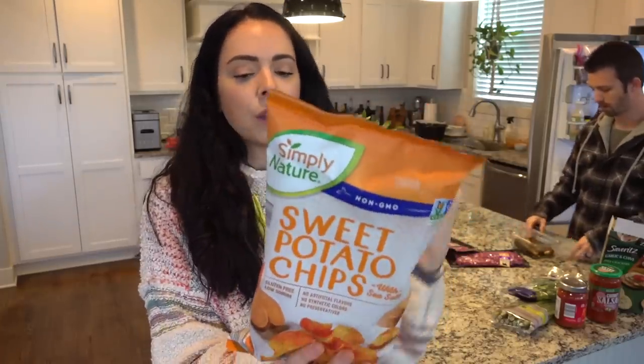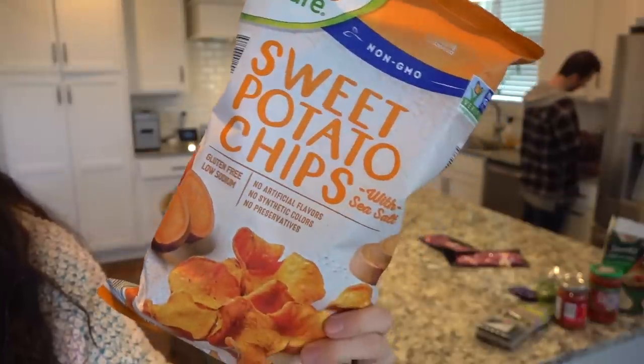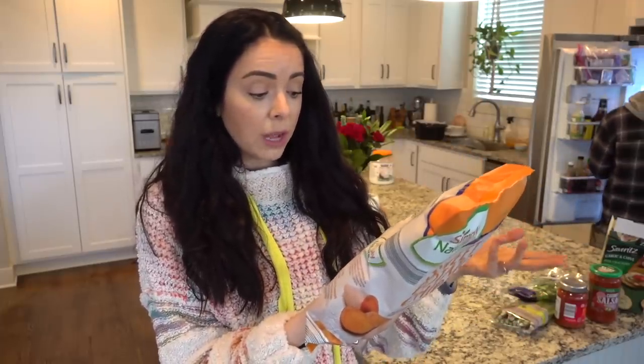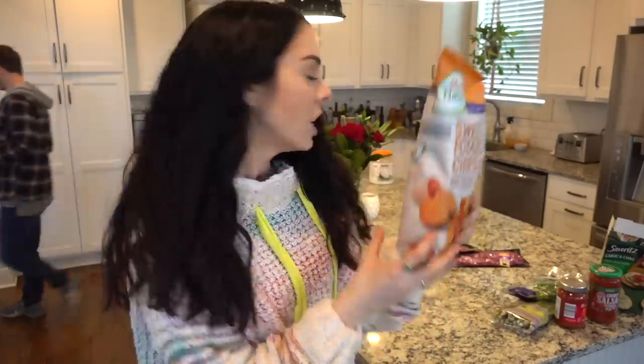So I saw these as we were walking around — these are sweet potato chips and I got them because they're non-GMO and they have very basic ingredients. It's literally just sweet potatoes, canola or safflower oil, and sea salt. So I'm pretty interested to try these out. I love sweet potatoes and I thought this was just an interesting kind of chip — a shovel for all my salsa and other dips.